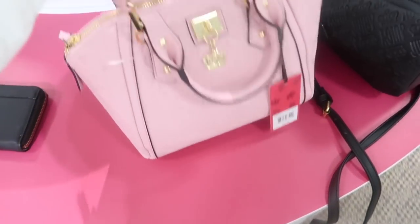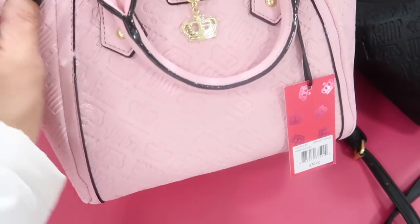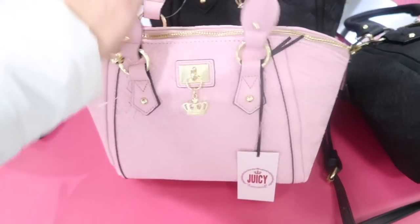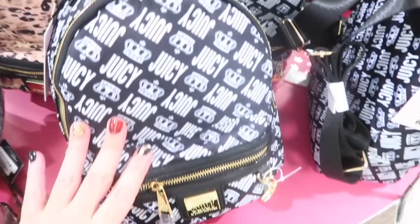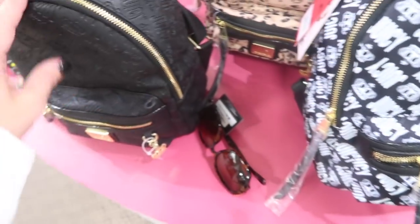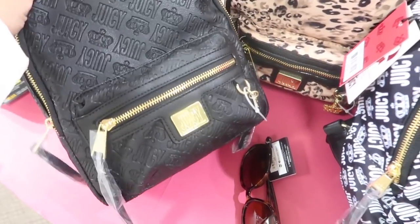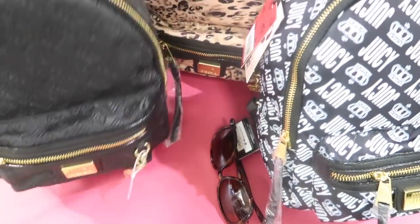Lots of new little Juicy bags — this one has a top handle, a longer shoulder strap, a little crown, and is embossed with the Juicy logo. Normally $70, going to be 40% off, also comes in black. The mini backpacks are also $70, embossed with a gold plate.